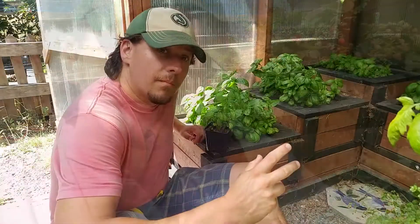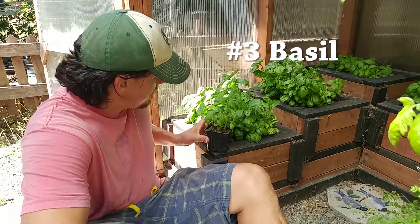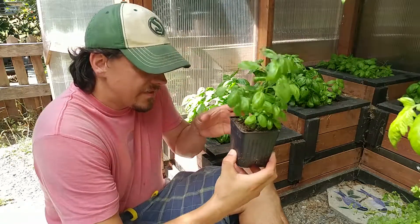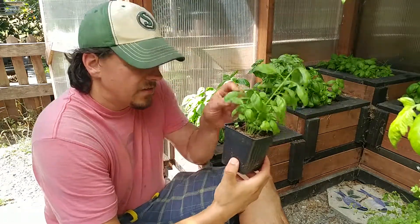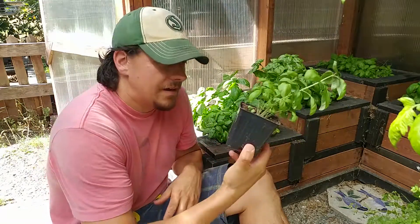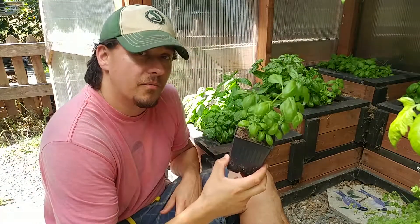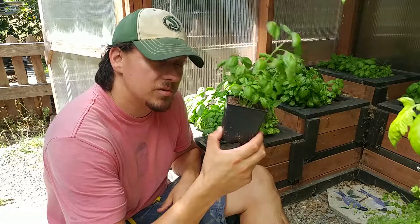Number three: basil. This stuff just loves growing in small containers — that's why you see it in grocery stores in those little six-inch peat moss cubes. It's such an easy plant to grow. You sprinkle six, seven, ten seeds in a little pot like this, prune it properly, and it never even has to leave that four-inch pot. It'll grow bigger if you put it in a larger pot, but you don't have to, and you can grow this inside 12 months of the year.